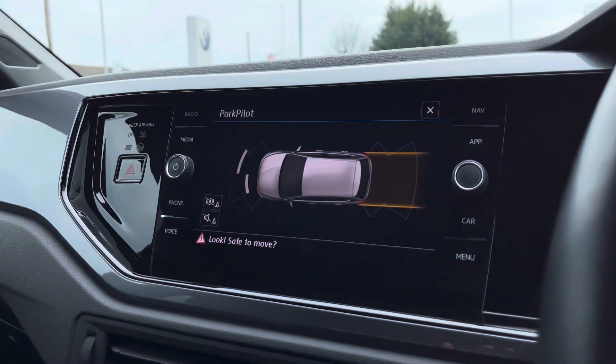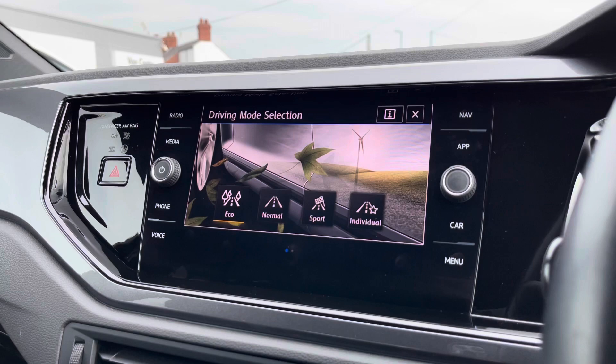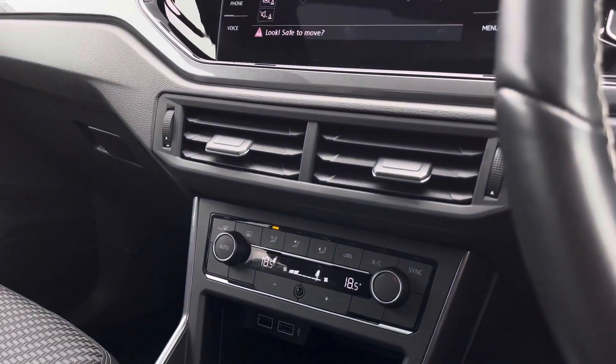When popping the car into reverse, your parking sensors will appear on the screen and give an audio warning to protect your vehicle and anything close to it. We also have driving mode selection, allowing preset options which further enhance your driving experience.